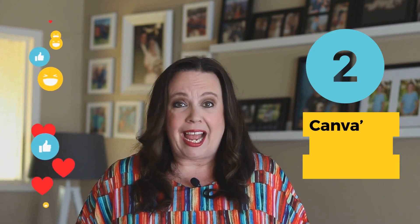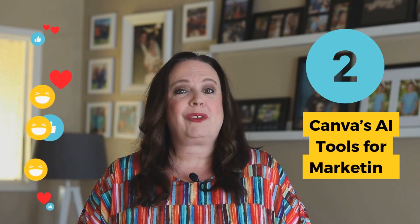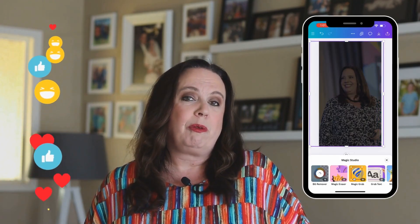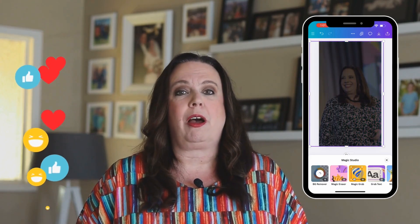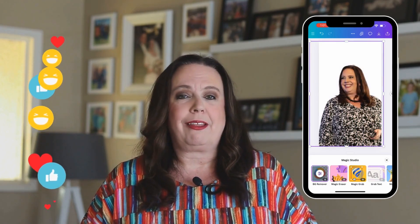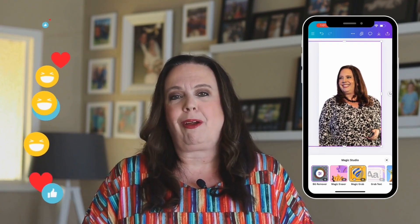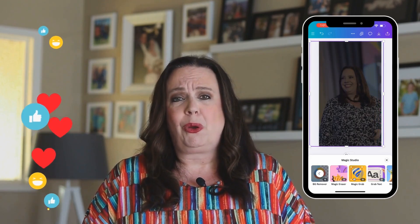Hack number two: Canva's AI tools for marketing and branding. There are so many great tools that Canva has available — things like background remover, magic edit, and magic erase. What I love about this is it makes marketing so much easier. For example, if you've got a picture of yourself and want to remove the background to use on a graphic or a thumbnail for a Reel or YouTube, just hit background remover and it's done quickly and easily.